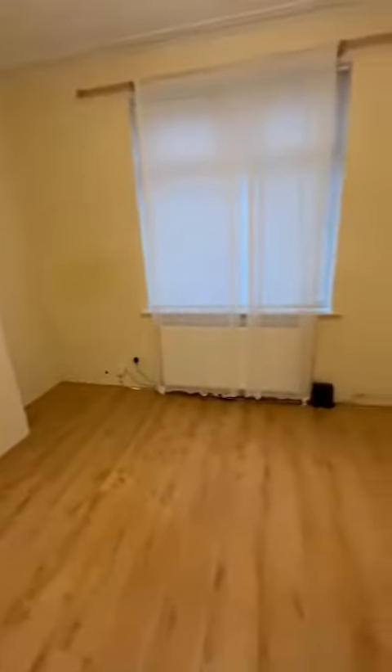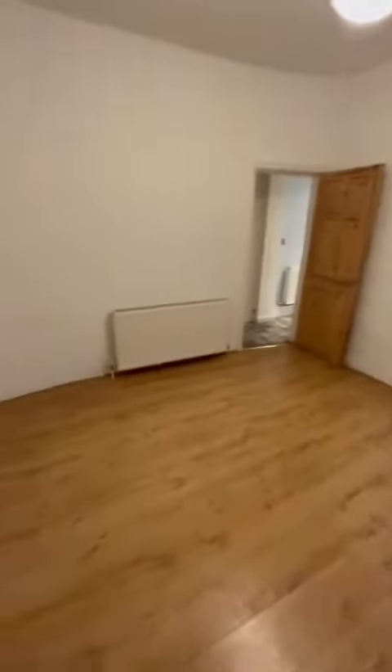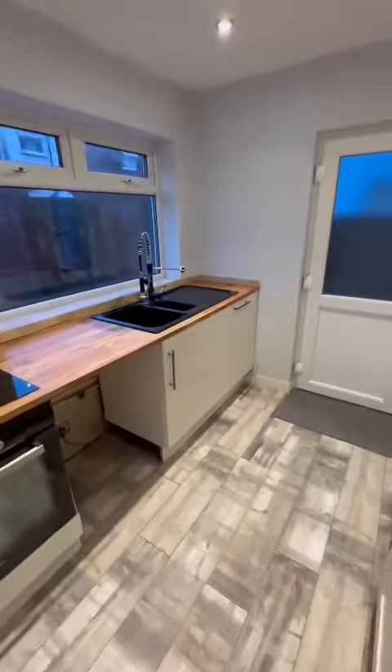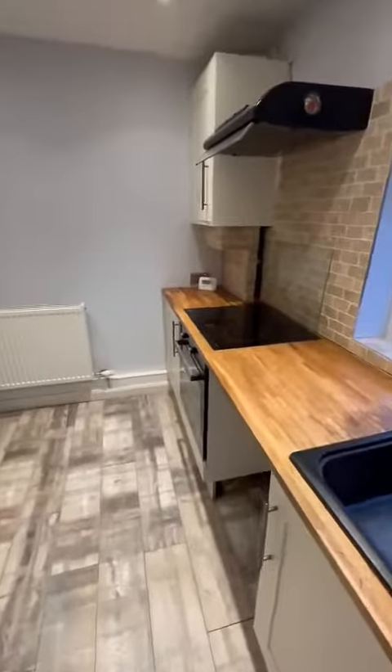As we enter the property we go straight into our welcoming entrance hallway, which branches off from your right to the front reception, and then separated by the arch we have the second reception for the dining room. As we flow on through we go into this stunning fitted kitchen, which is really well presented with access to the intact garden to the rear as well.